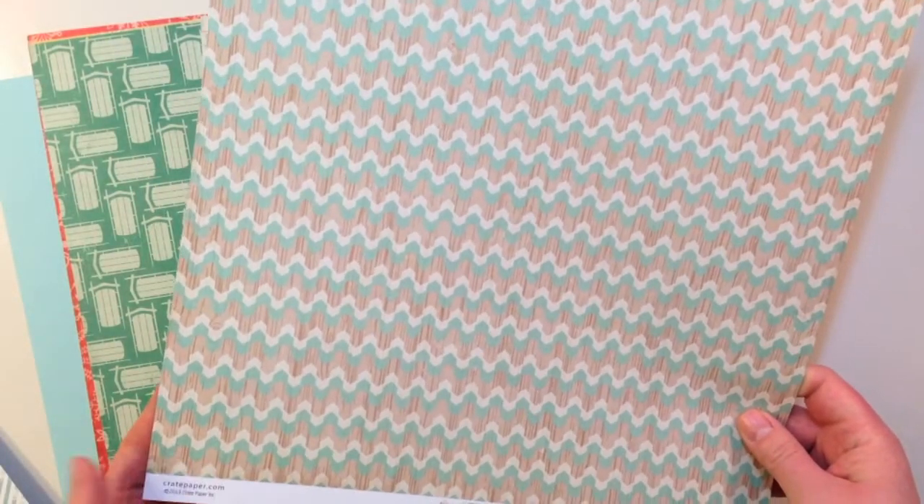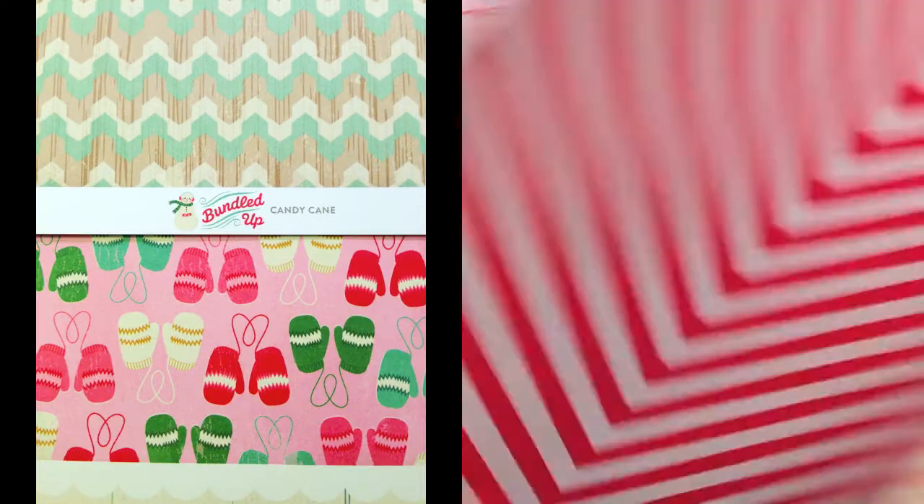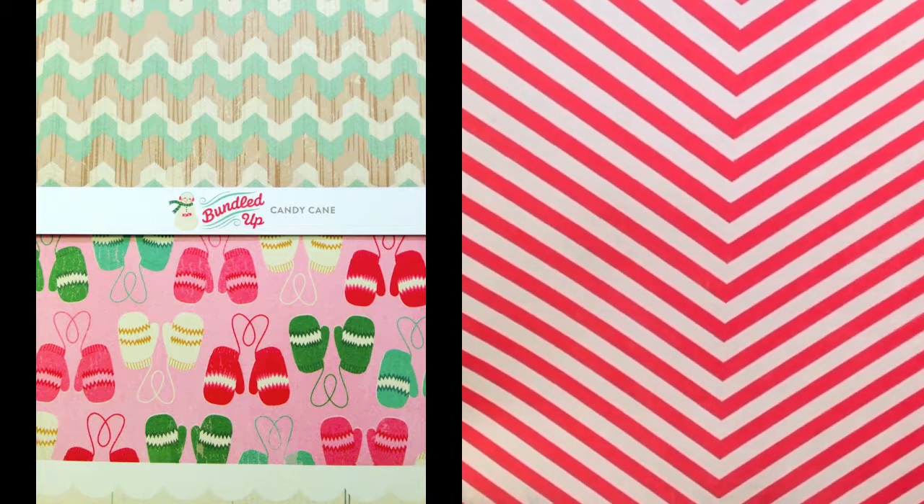This next paper is from the Bundled Up collection from Crate Paper. It's called Candy Cane. It's got a fun play on chevron and wood grain with blues and creams, and then the back side is a great chevron in red and cream.